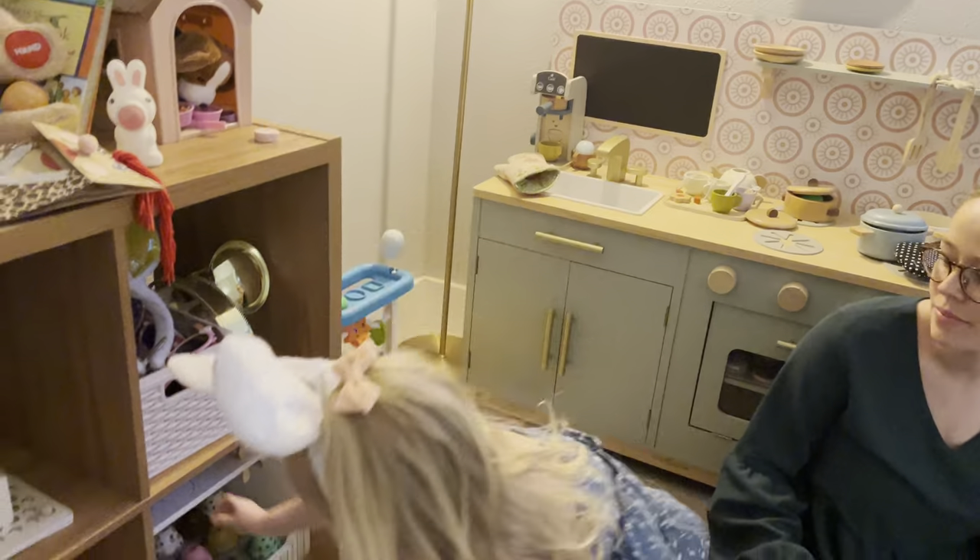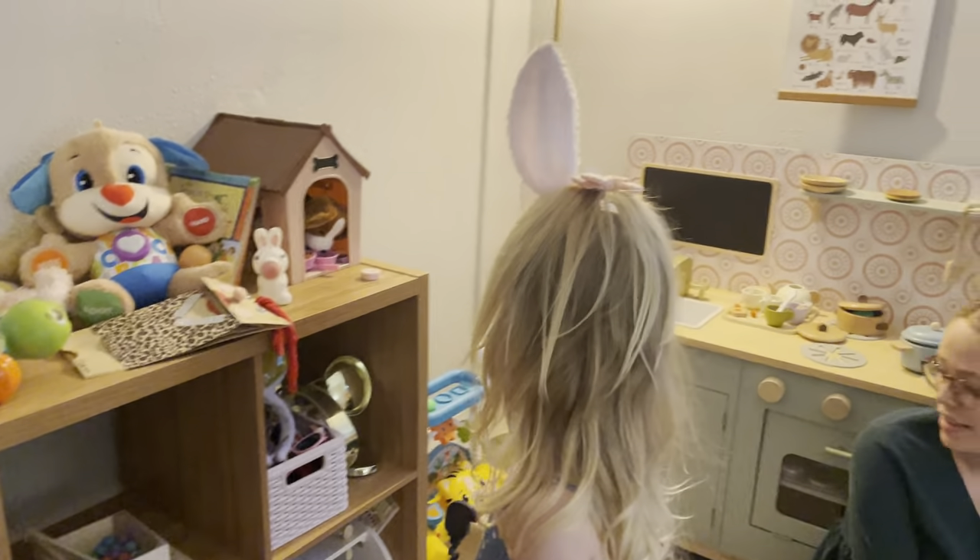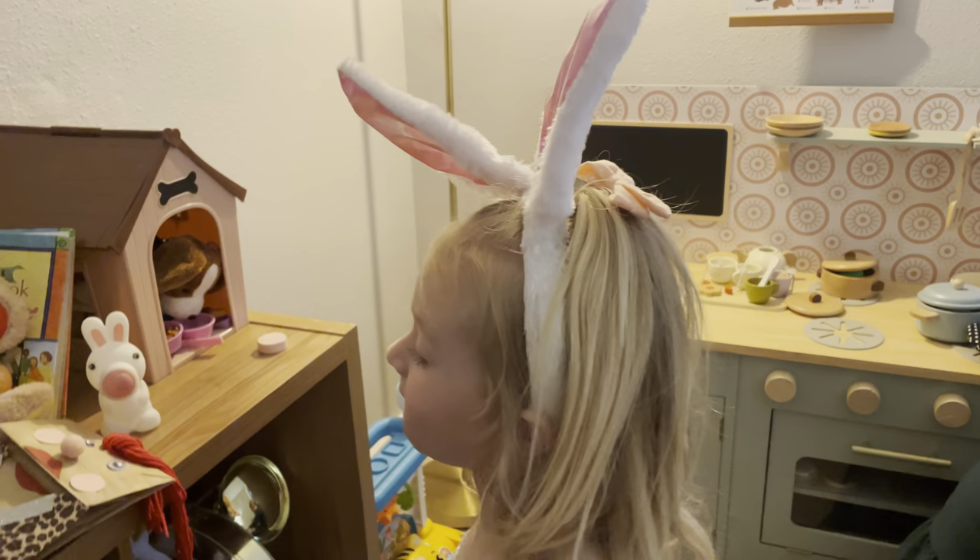Eleanor, is it hard? Oh, you got it. Keep clicking. Eleanor, how many eggs do you have so far? Let's look. Five. Whoa, you got a lot. I want five. Look, Macy. Five, five.